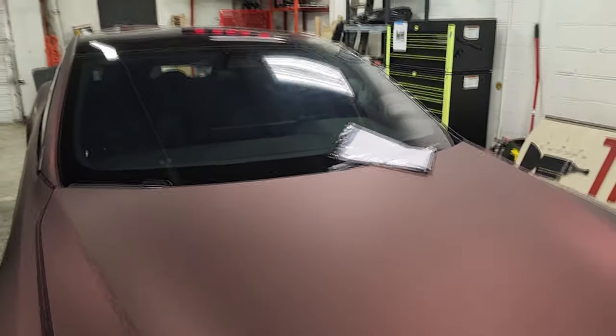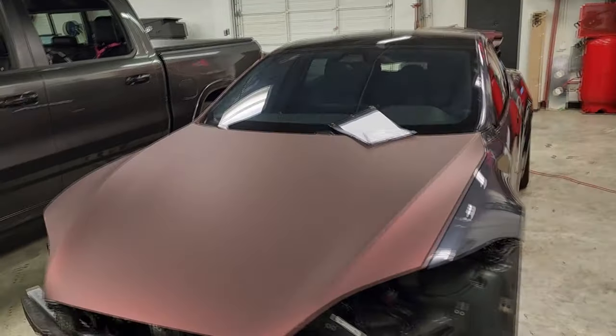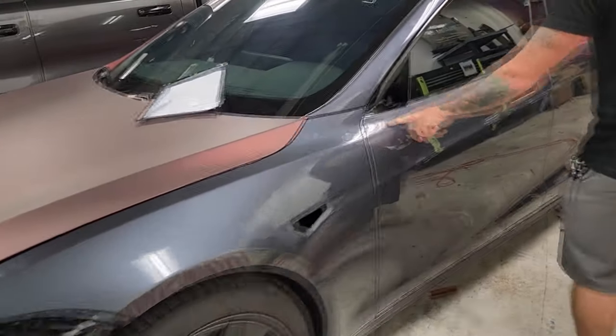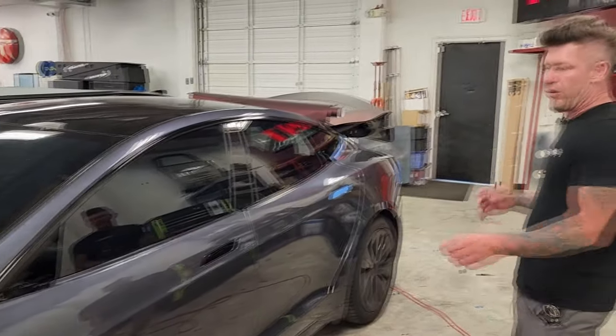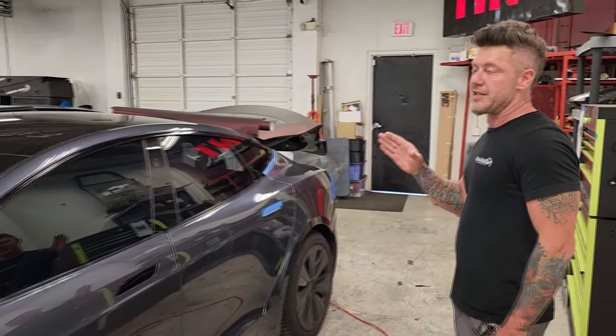Teslas are becoming more and more common, so helping yours stand out is key. This is the original factory color that you're used to seeing on the Tesla. Tomorrow we're going to get it finished up and get it all the way wrapped up for the customer, and then we have a crazy project coming up.